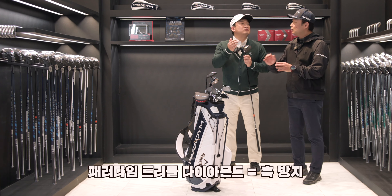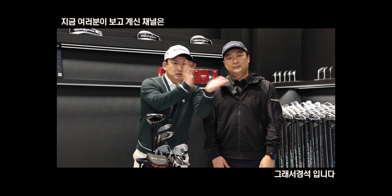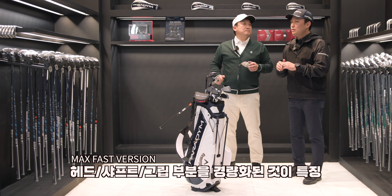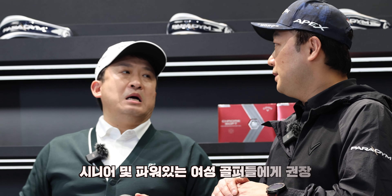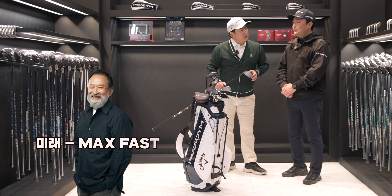This is part of the Paradigm X. The Paradigm X is part of the Paradigm family. The head and the sharp grip design are all featured prominently. It's easier to use, and I think it will still be relevant 5 to 10 years from now.